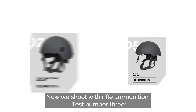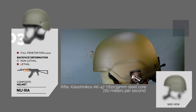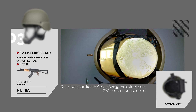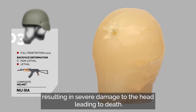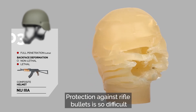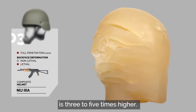Now we shoot with rifle ammunition. Test number 3 – Rifle versus Standard Composite Helmet. The bullet easily penetrates the helmet, resulting in severe damage to the helmet and damage to the head leading to death. Protection against rifle bullets is so difficult because their velocity is nearly twice that of handguns, and the kinetic energy is 3 to 5 times higher.